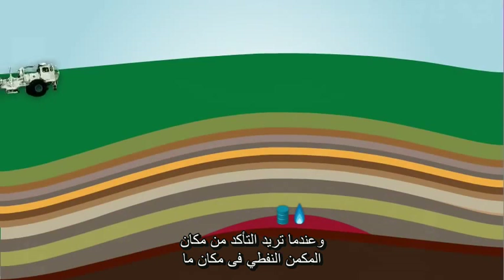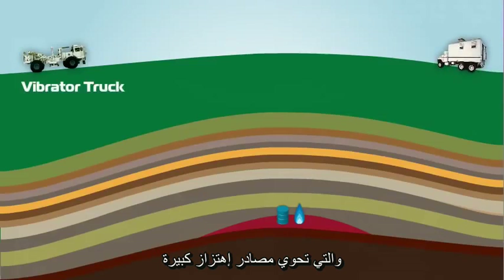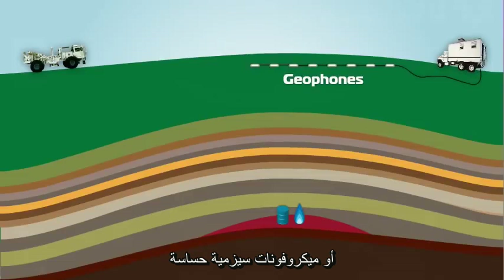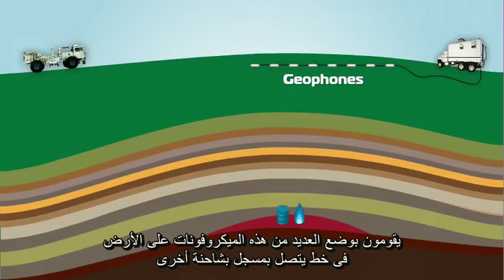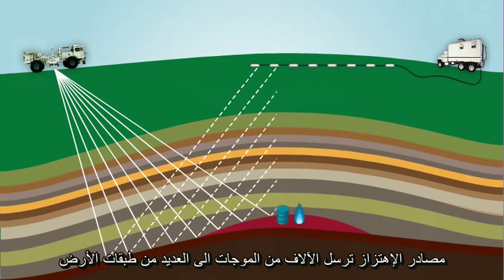When you want to know if oil and gas deposits are in a particular area, geophysical companies bring large trucks that have big vibrators on them. Most of the time, this is what generates the acoustic energy, or vibration. They use geophones, or very sensitive seismic microphones, to hear the reflected sounds. But sometimes they set off small, buried charges. They set many geophones on the ground in a line, and they are attached to a recorder inside another truck. The vibrators send thousands of wavelets down into all the different layers of the earth.